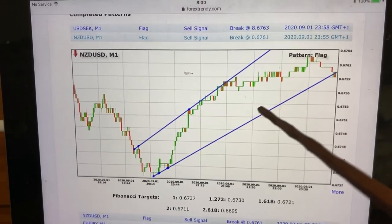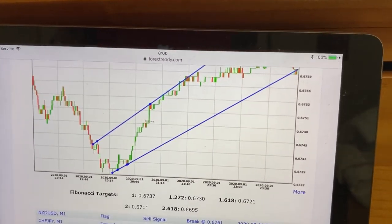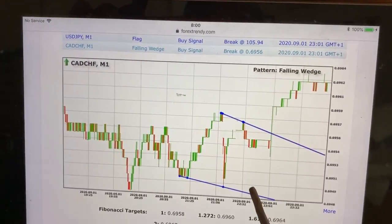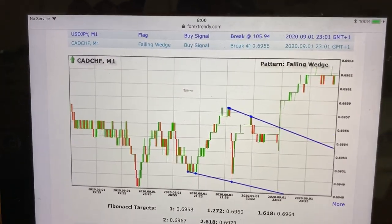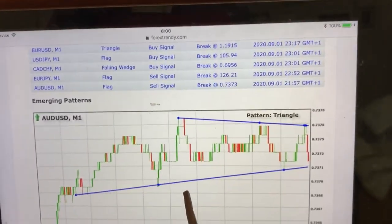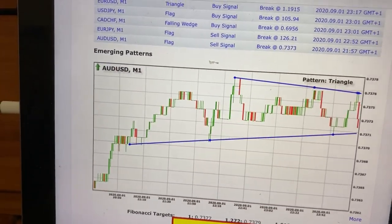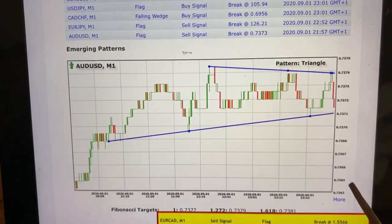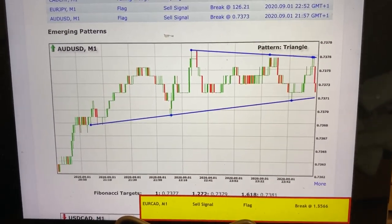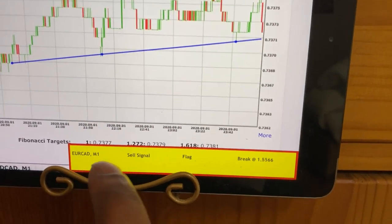Now let's see a buying example. It gave us a buy signal. Since it says buy, go to the five-minute and look if it has created a neckline on the low side of the chart, then paint your buy stop order on it on the five-minute time frame. Your take profit is the one-minute channel high and your stop loss is below the channel itself. Look — another signal popped up: EUR/CAD.